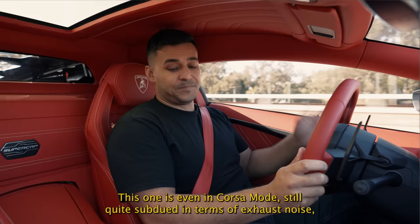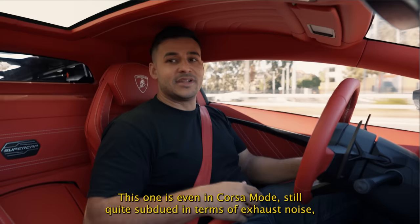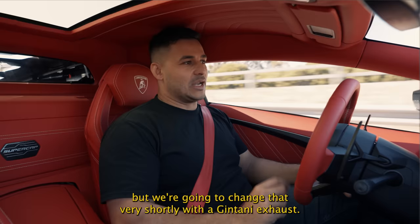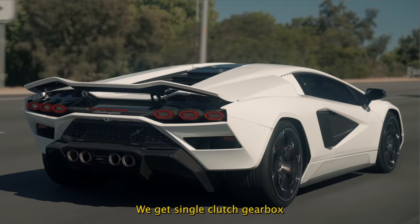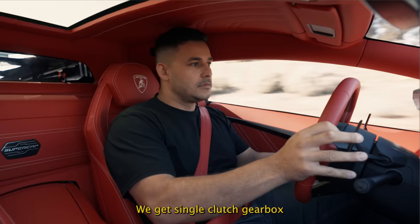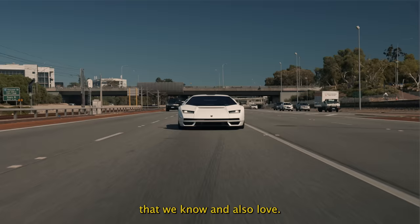Overall it's a comfortable ride. Even in Corsa mode it's still quite subdued in terms of exhaust noise, but we're going to change that very shortly with a Jintani exhaust — it should be the first Countach in the world with a Jintani exhaust. Single-clutch gearbox, and that very familiar V12 noise that we know and love.